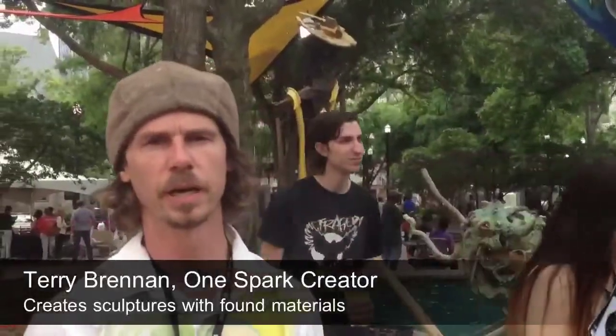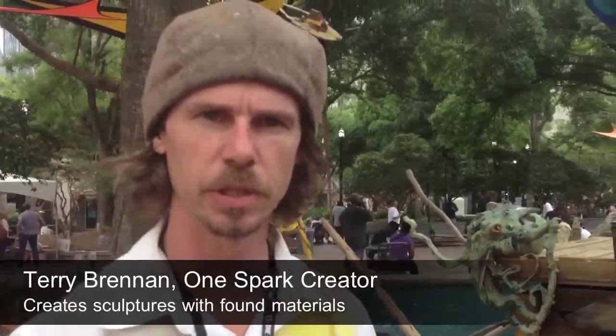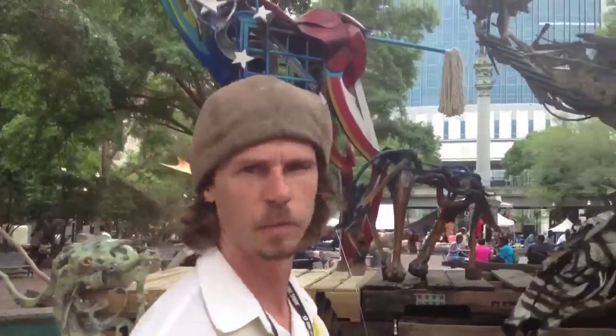My name is Terry Brennan. I'm the creator of this exhibit. It's a three-dimensional mixed-media sculpture which in essence allows any material to be part of my creative workshop.